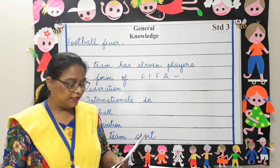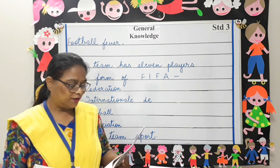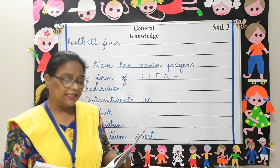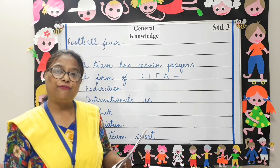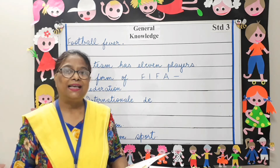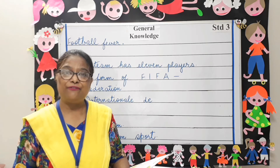Football is also known as soccer, which is the short form for association football. This game is different from American football. As mentioned, each team has 11 players.